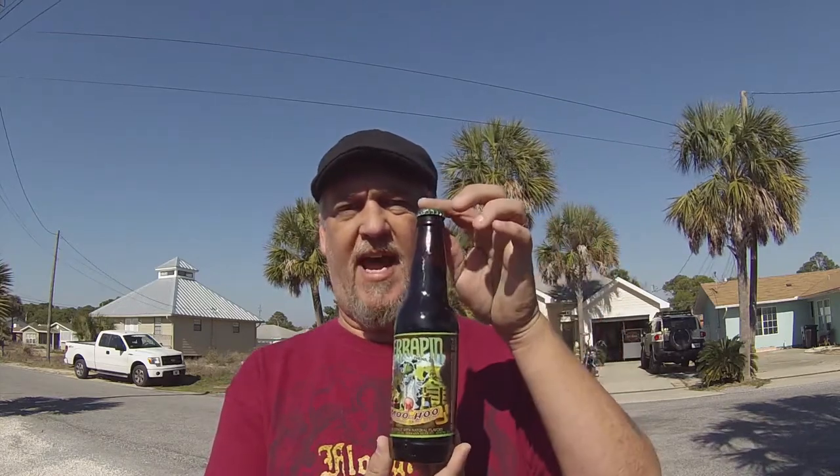Hi, welcome back to OfferTaste. Today we're going to try one from the great state of Georgia. This is from Athens, Georgia. This is the Terrapin Muhu Chocolate Milk Stout.